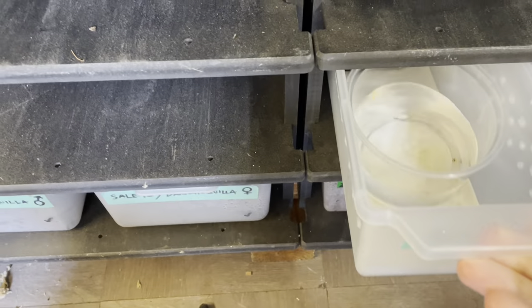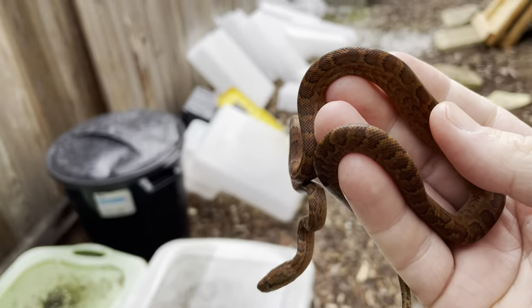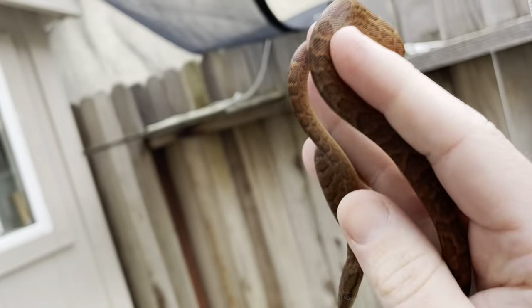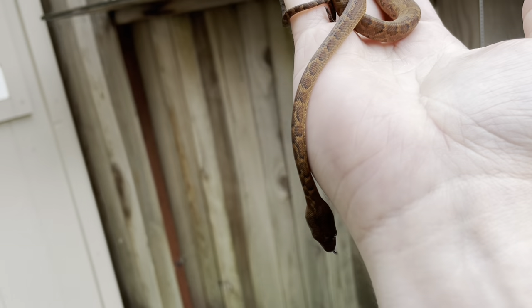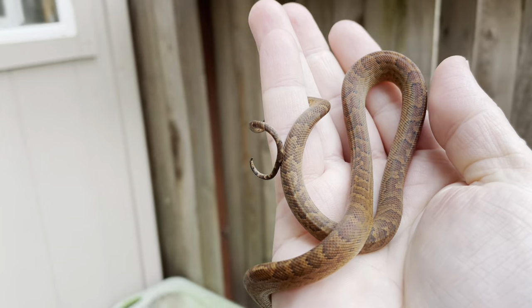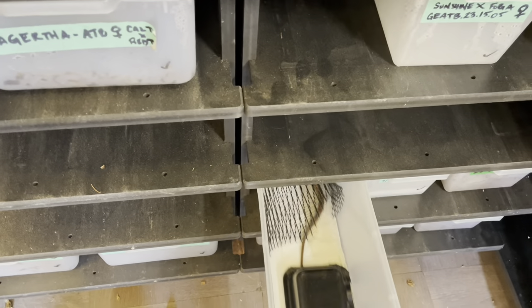These are the little Dominican Red Mountain Boas — they're doing pretty good. They've all shed for me. They look kind of brown and are kind of identical right now so I'll only take this one out, but doing really well — shedding, eating. They've actually been a breeze. As they age they'll get more of that red coloration. These were also produced by my buddy Randy.